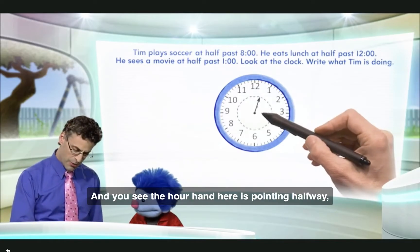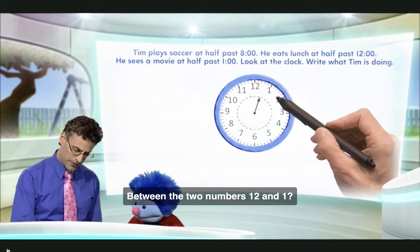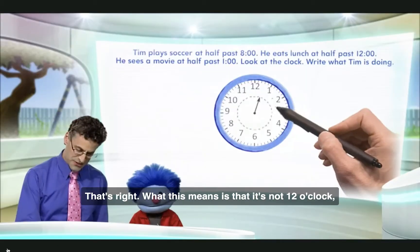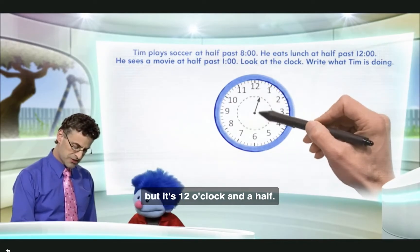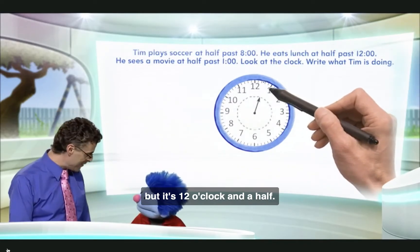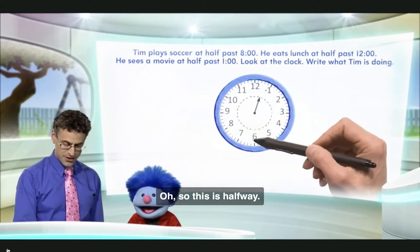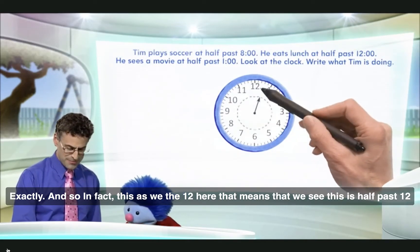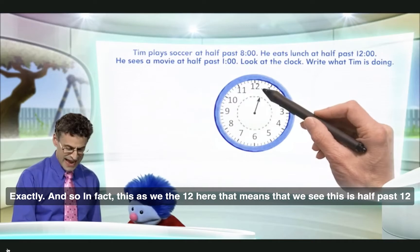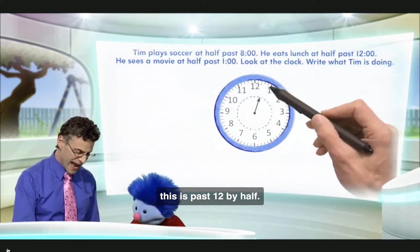Half past means that the hour hand is going to point halfway between two numbers. You see how the hour hand here is pointing halfway between twelve and one? Yes, I do. So what this means is that it's not twelve o'clock, but it's twelve o'clock and a half. That's why it's called half past — because it's halfway. And since we see the twelve here, that means this is half past twelve, because it's past twelve by half.